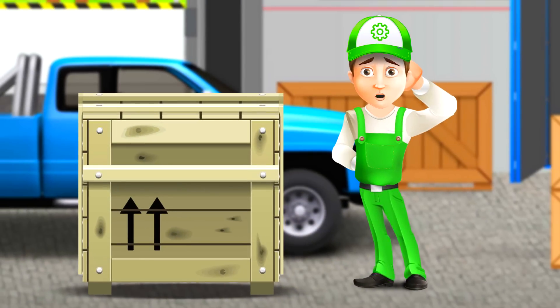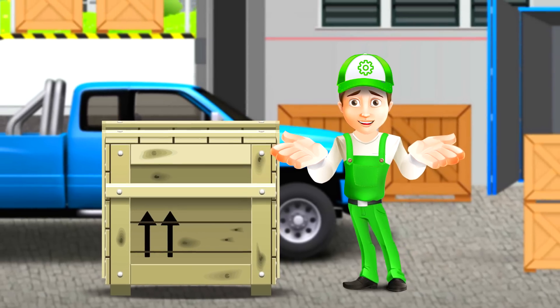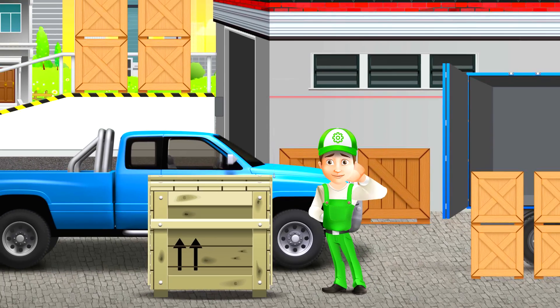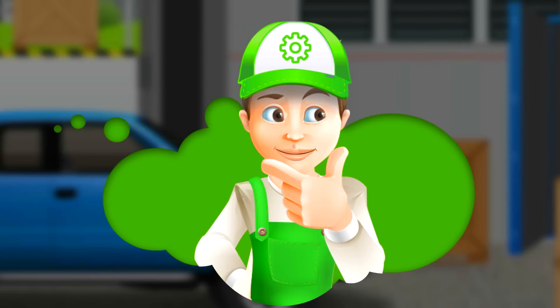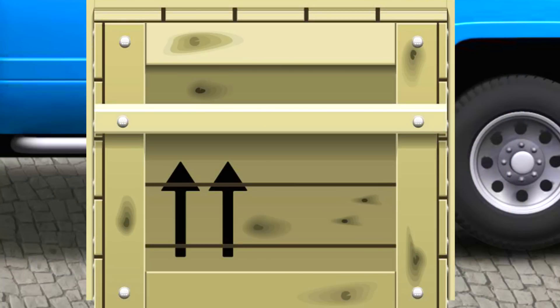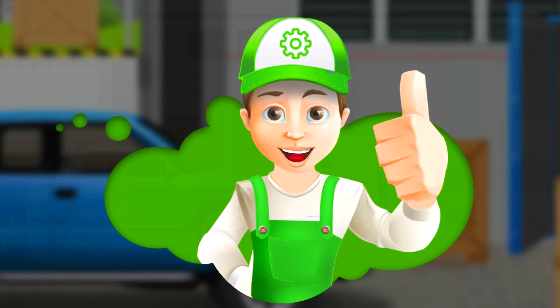But now there's a new problem. It's so heavy that it is impossible to lift. What do we do? There is no one to call for help. I will not be able to load it myself onto the back of a pickup. Oh! I have an idea — there must be a forklift! It can help me!